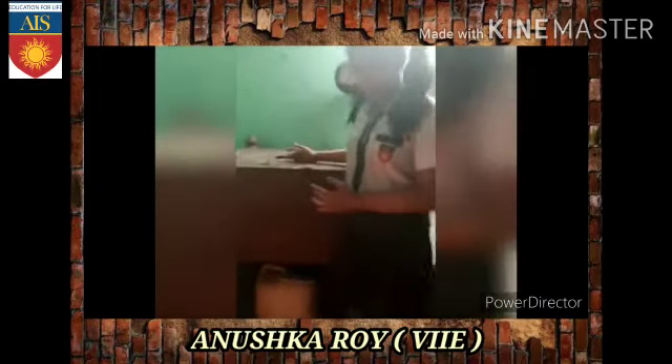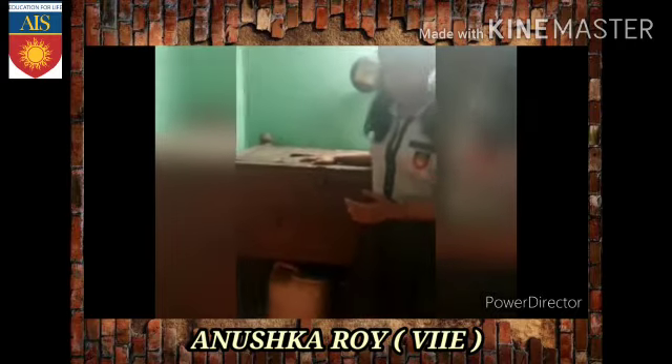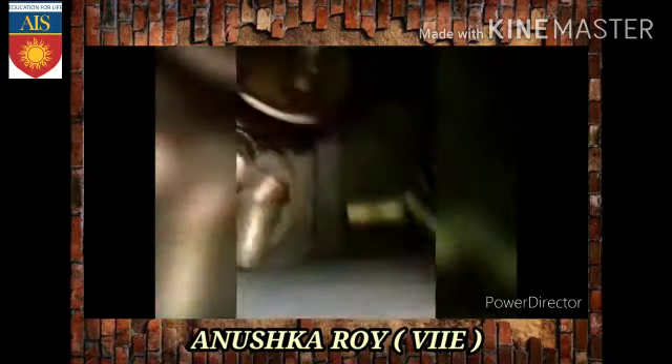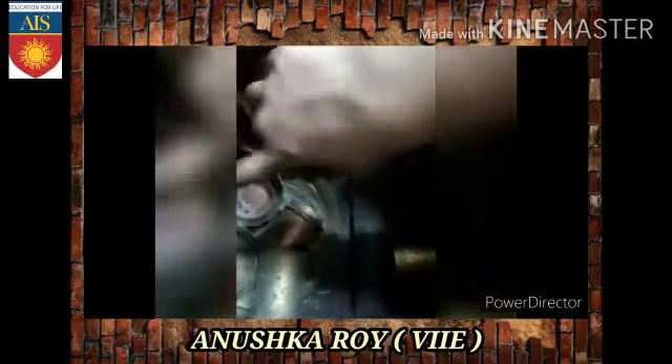This is a wooden box which has an opening drawer. This is from 1950. When we open this, we can see that there is a glass, many glasses, a bowl, plates, and a jug.